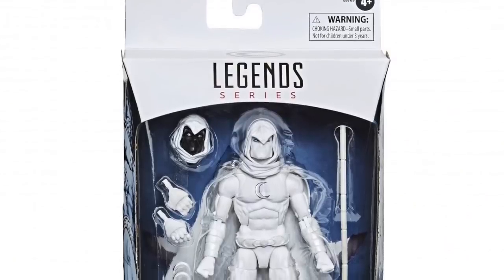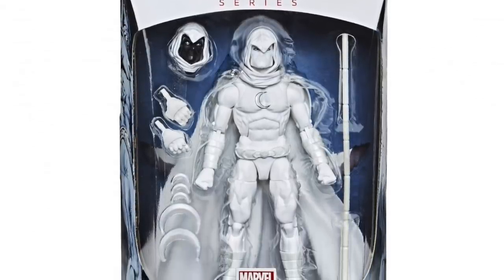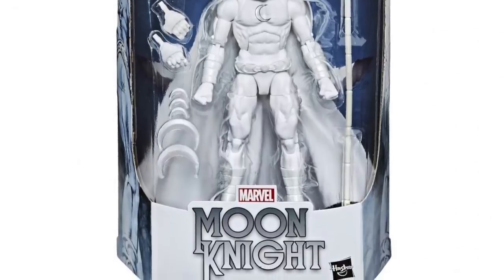The Walgreens Moon Knight is supposed to go up for pre-order at 3:30 PM on the Walgreens website via a special link — once they release it I'll put that up on Marvelous News. The other pre-orders for the non-exclusive stuff should be up pretty much as you're watching this, so head over to Big Bad Toy Store and secure yours.